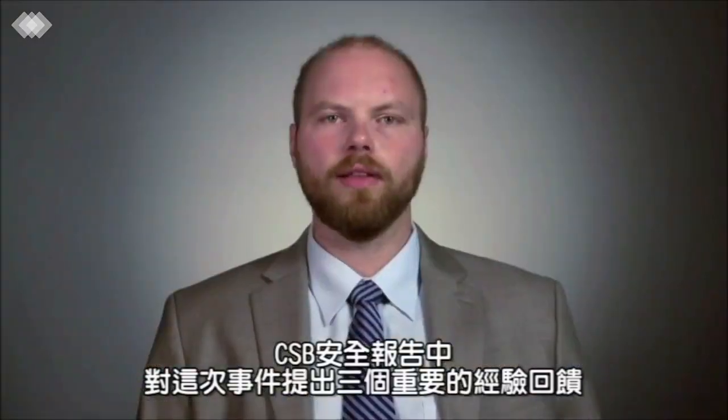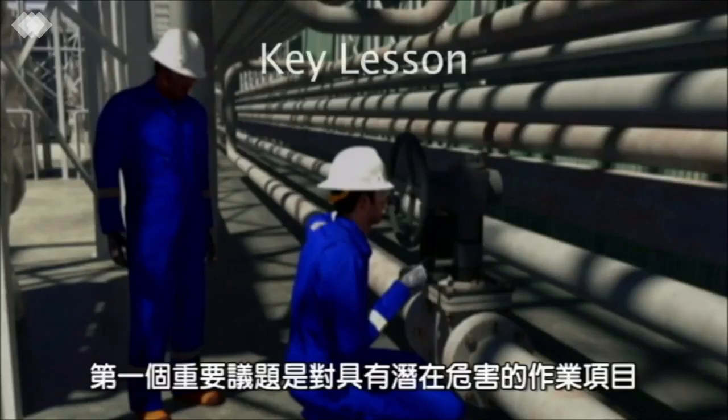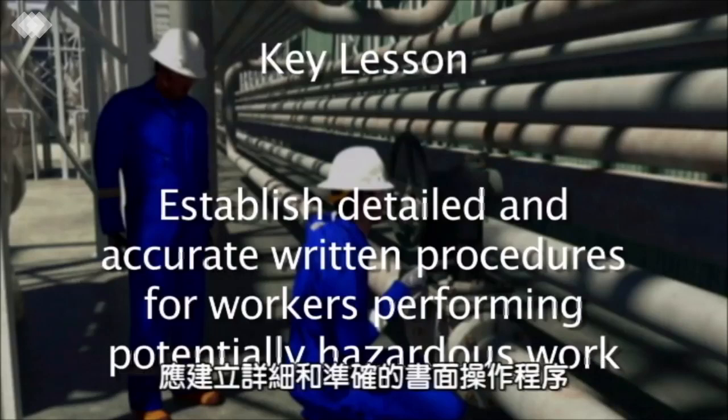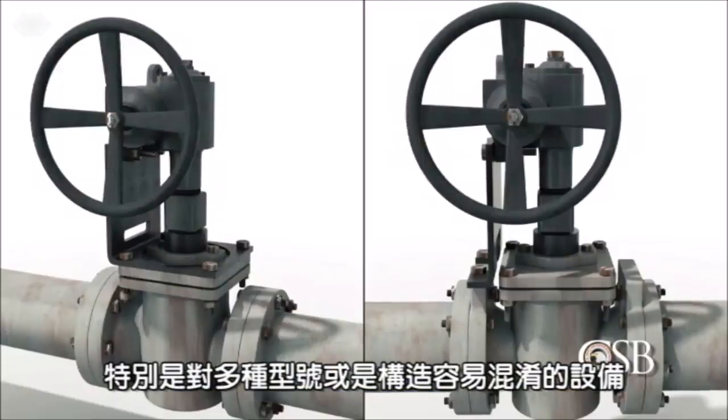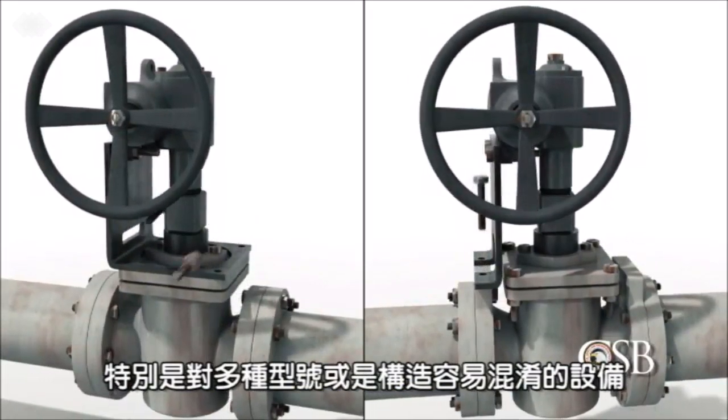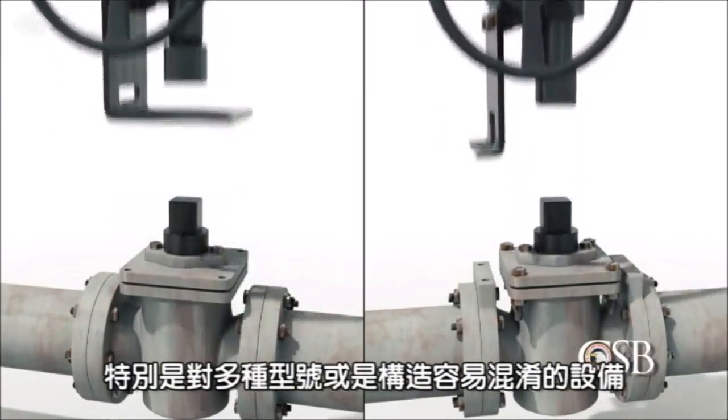In our safety bulletin, we outlined three key lessons learned from this incident. The first key lesson is to establish detailed and accurate written procedures for workers performing potentially hazardous work. This is especially important when different types of equipment or configurations exist that could cause confusion.